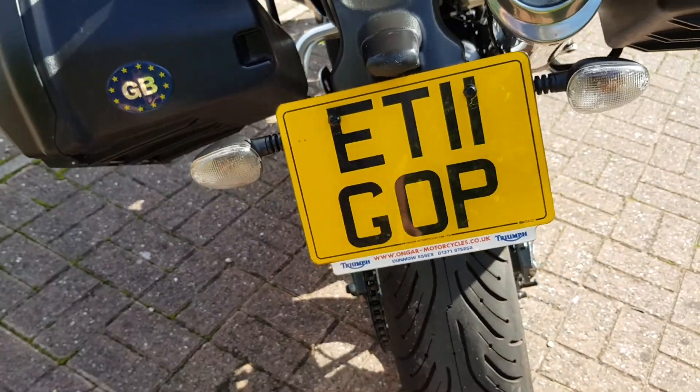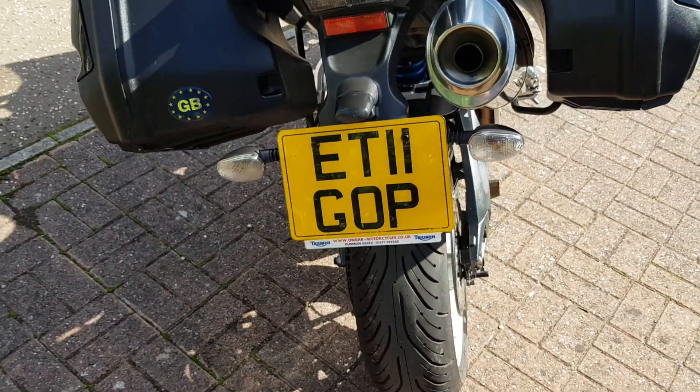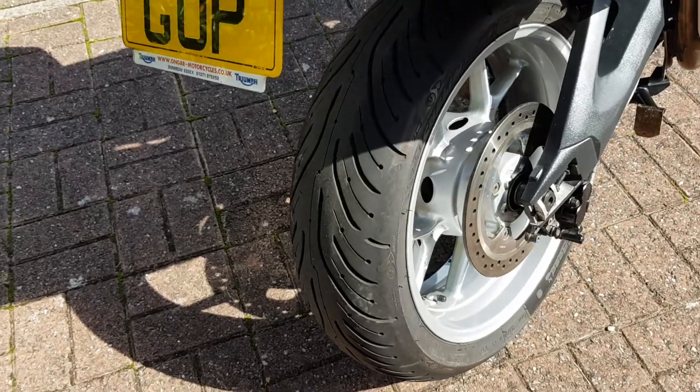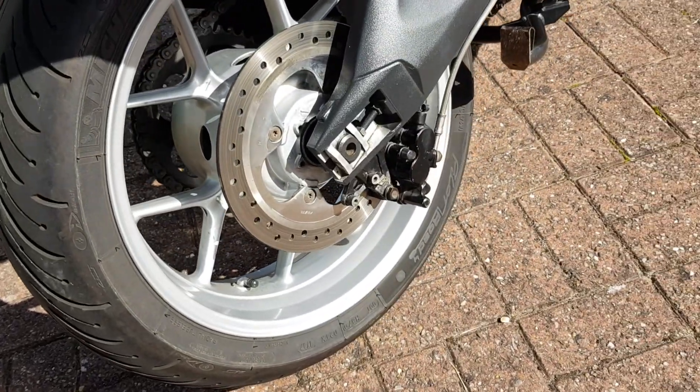There's the registration for you guys, although you're obviously looking at it in the advert. It's got great tyres — Michelin tyres on there — so he hasn't skimped on the tyres.